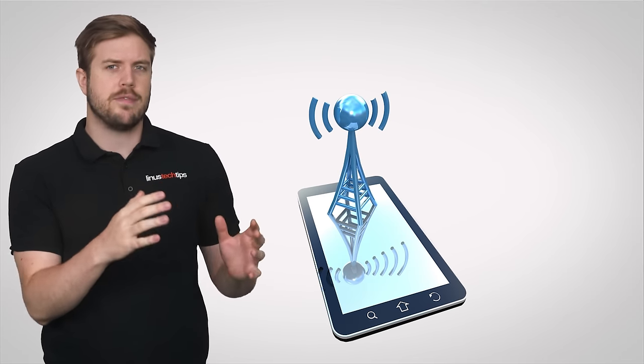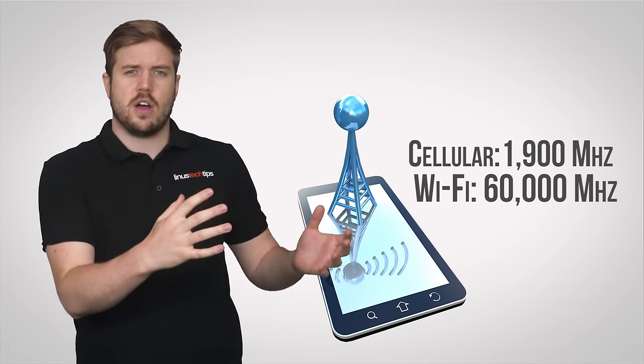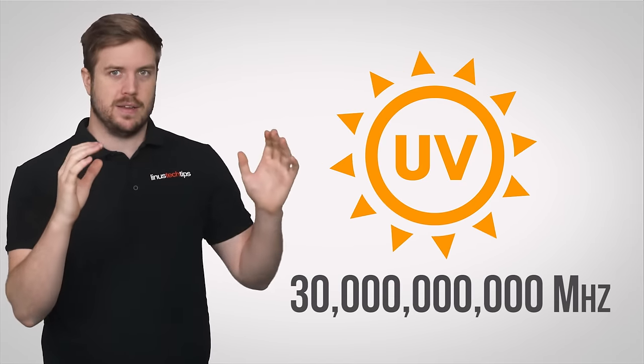And this actually makes sense. The highest frequency waves currently used by cell phone networks and Wi-Fi are around 1900 megahertz to 60 gigahertz, respectively. By contrast, the lowest energy forms of UV light have a frequency of around 30 million gigahertz.